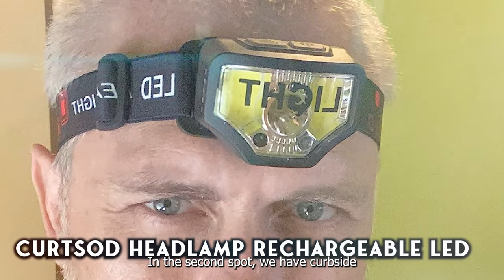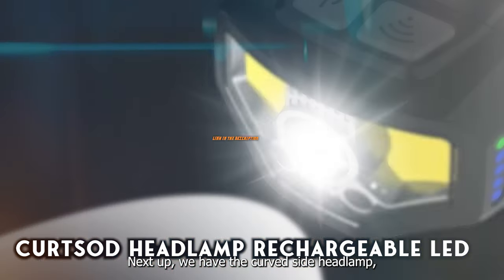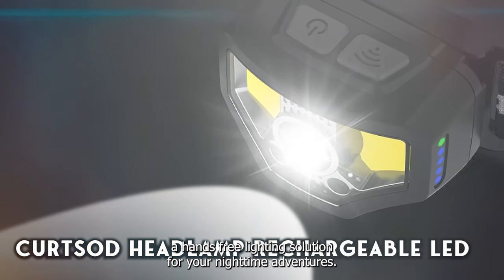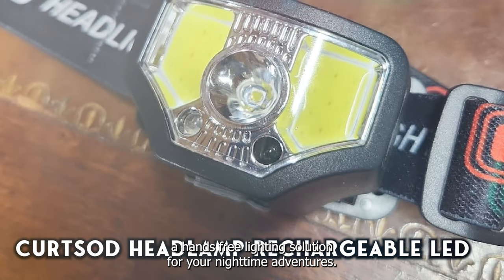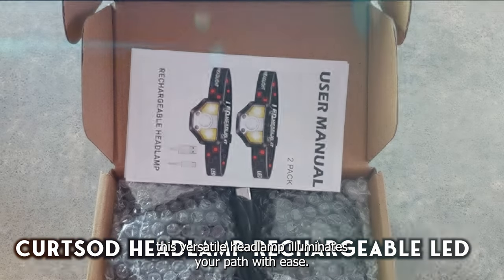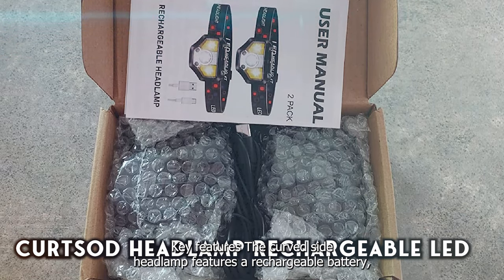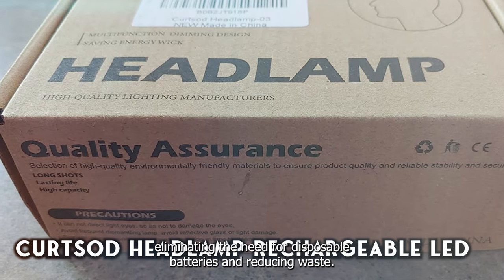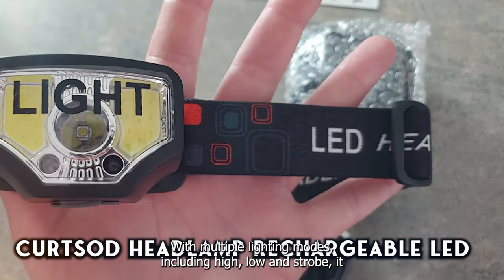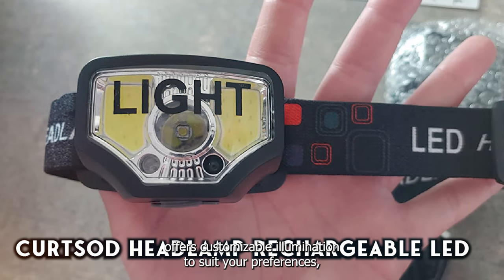In the second spot, we have the Kurtzod Headlamp Rechargeable LED Headlamp Flashlight — a hands-free lighting solution for your nighttime adventures. Designed to fit comfortably on your head, this versatile headlamp illuminates your path with ease. The Kurtzod Headlamp features a rechargeable battery, eliminating the need for disposable batteries and reducing waste. With multiple lighting modes, including high, low, and strobe, it offers customizable illumination to suit your preferences.